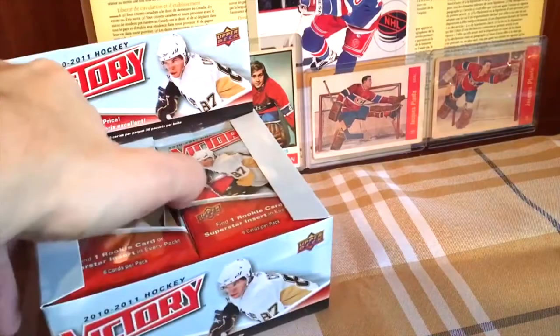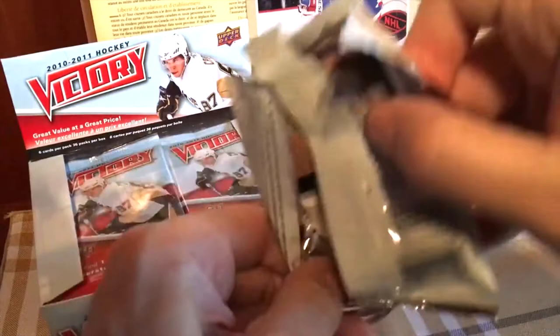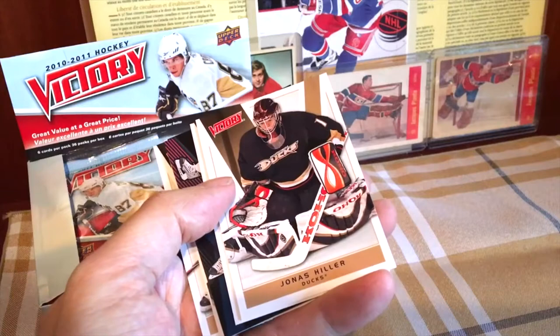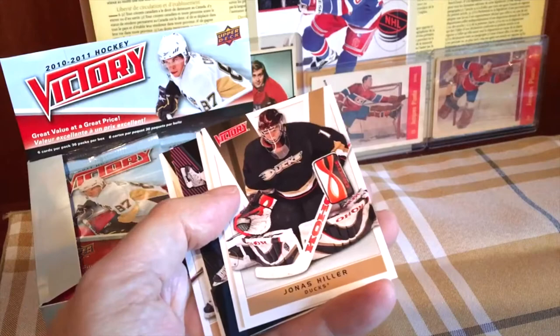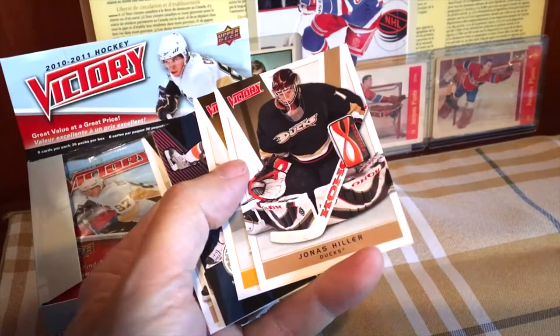Nice colors involved as well. Worth mentioning there are gold parallels, which are one per box. There are black parallels which are basically one of 144, so that's one every four boxes. The golds are inserted one of 144 for the rookie card — that's one every four boxes. The blacks are the rarest, and rookie blacks are about one every 40 boxes. If we hit a rookie black, it actually is a valuable card — it'd be the only valuable card in this lot.